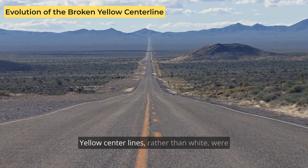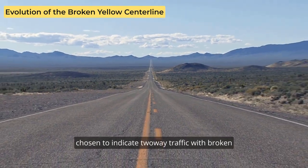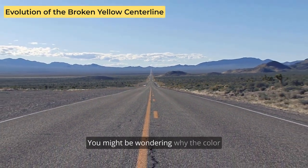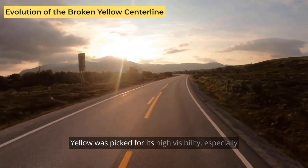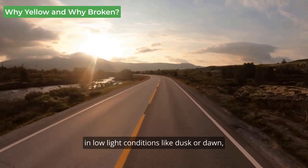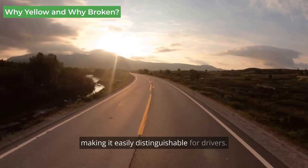Yellow center lines, rather than white, were chosen to indicate two-way traffic, with broken lines signaling that passing is allowed. Yellow was picked for its high visibility, especially in low-light conditions like dusk or dawn, and it stands out against the dark pavement, making it easily distinguishable for drivers.